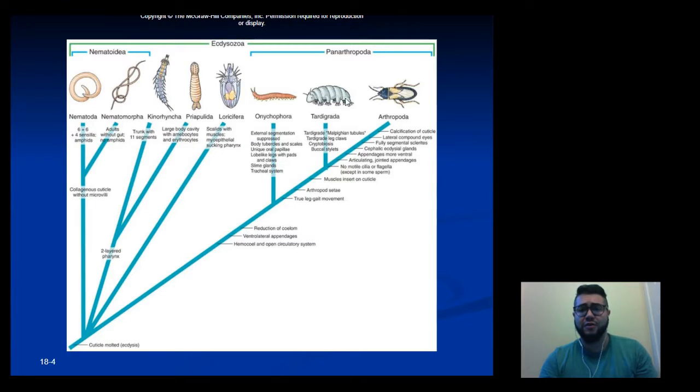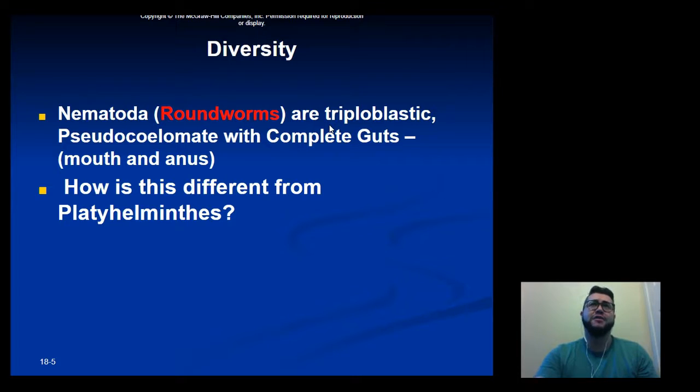In terms of diversity, there are close to 25,000 different species of roundworms. They live in every biome all over the world. If you look at the topsoil — the top few feet of soil around the world — generally in about one acre of topsoil you can find about a billion different nematodes.